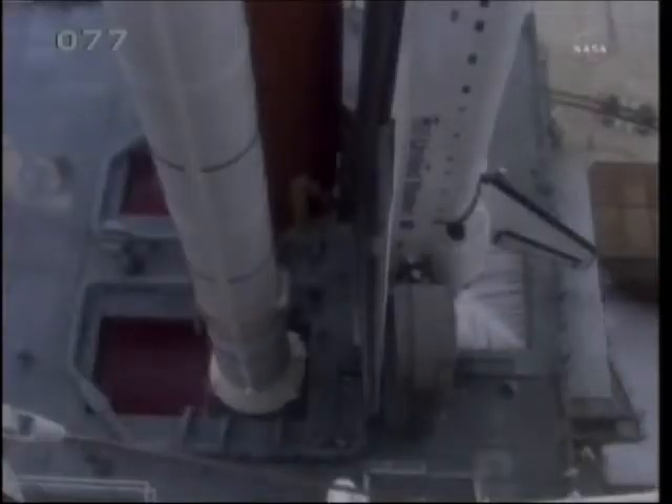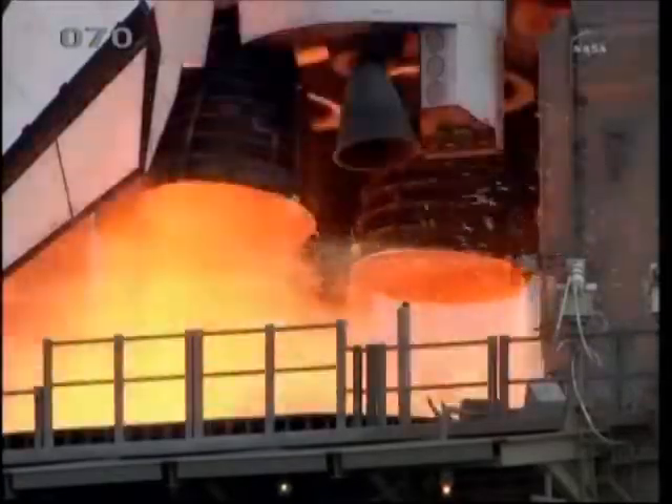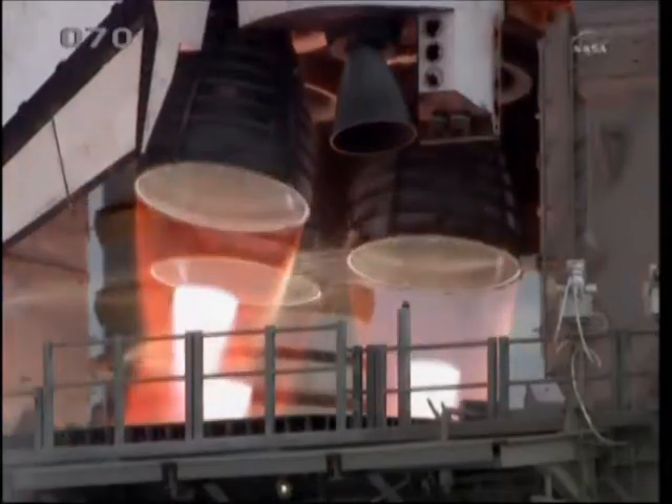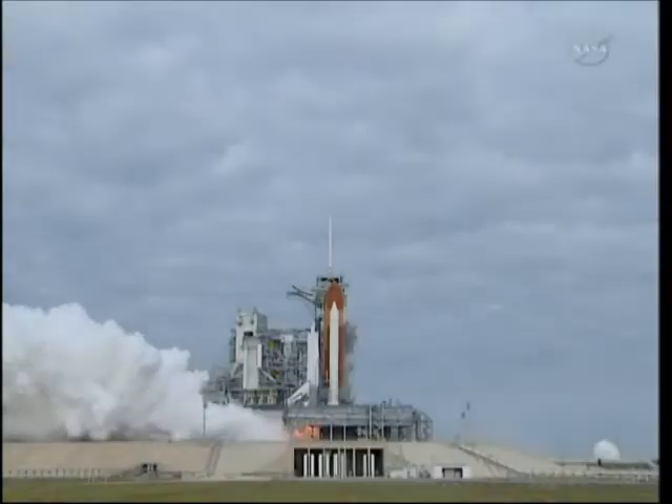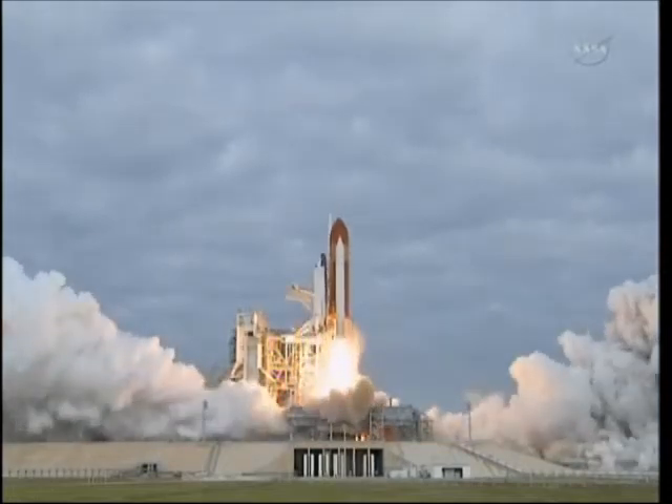Go for main engine start. 8, 7, 6, 4, 3, 2, 1. Zero and liftoff for the final launch of Endeavour.